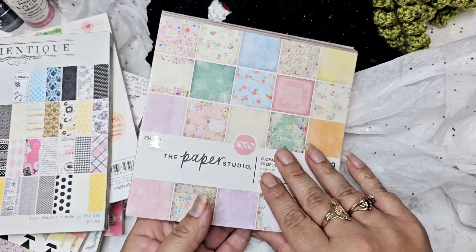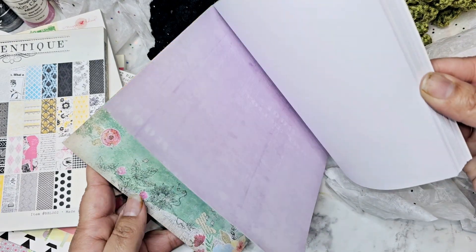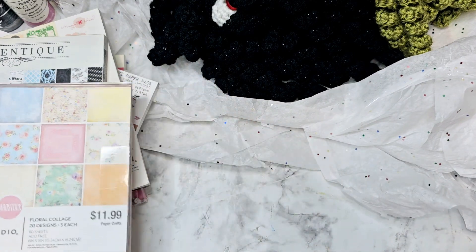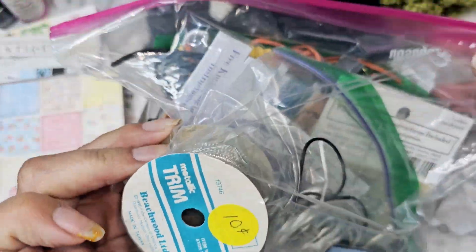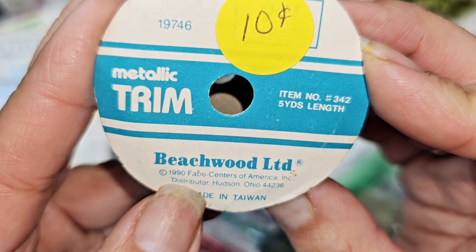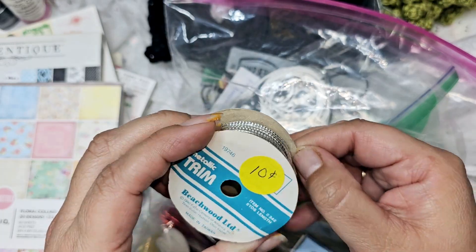Then we have some Hobby Lobby paper — I actually don't have this one. Oh, I like that orange. I'm gonna miss Halloween, you guys. I am not ready for Christmas, not ready for this year to be over — I have no idea where this year has gone. Oh look — 10 cents! What is this? It's like stretchy cord. Oh look, you gotta save this packaging from 1990 — 10 cents metallic trim. I think it's just like cord.